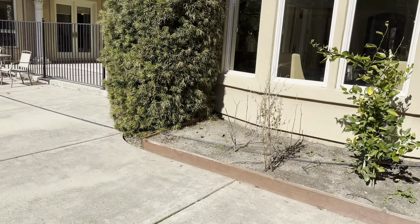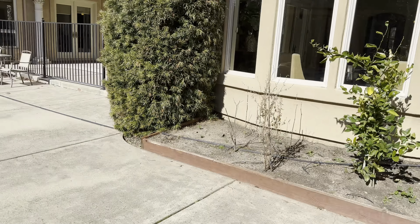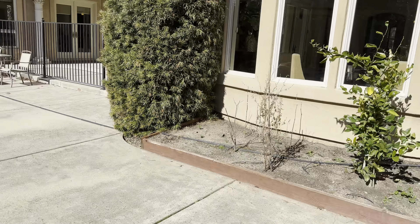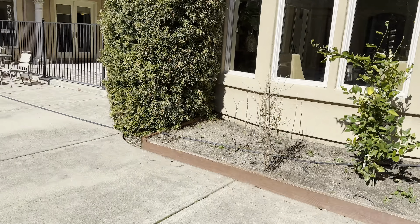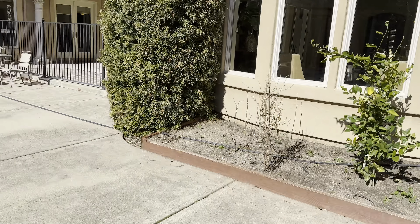And then the primary suite. Little kitchenette area here with fridge storage. This room is quite large. Access to the backyard and a double-sided fireplace that is next to the bathtub area. Closet is not as big as some of the others we've seen, but you do have those storage cupboards when you come into the bedroom. This is the shower and the toilet. Vanities.